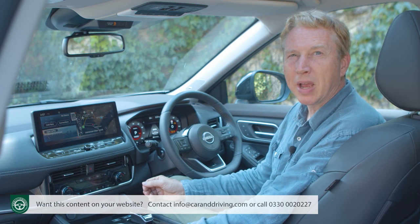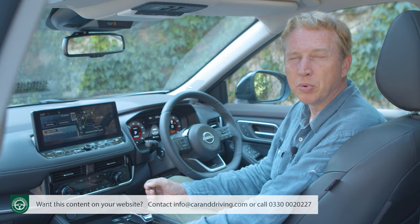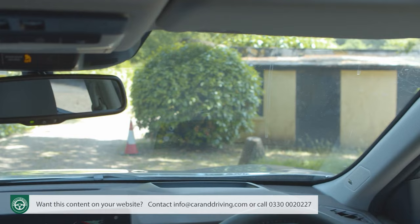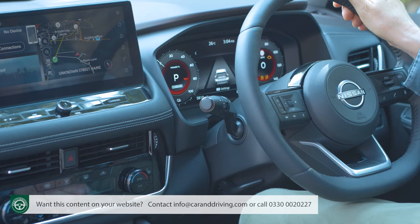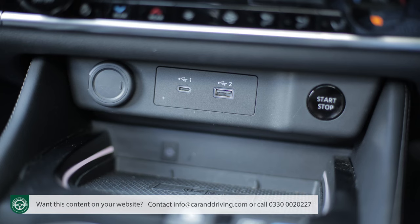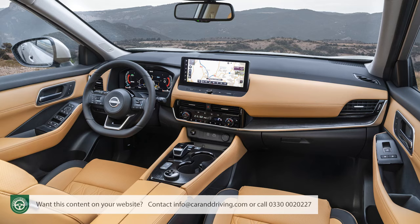Nissan hasn't been tempted to build climate functions into the central monitor — they're more accessible on the lower centre stack panel, which now includes heated seat controls that you had to hunt around for previously. Visibility has improved thanks to a wider windscreen opening angle and narrower A-pillars. USB ports at the base of the centre stack include both USB-A and USB-C varieties, so no converter leads needed. Small touches, but collectively very important, as is this Mk4 model's step forward in infotainment and connectivity.